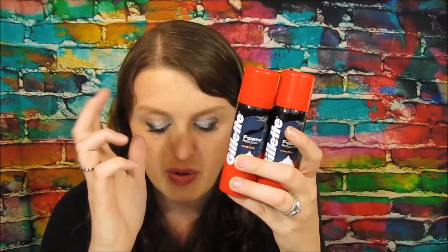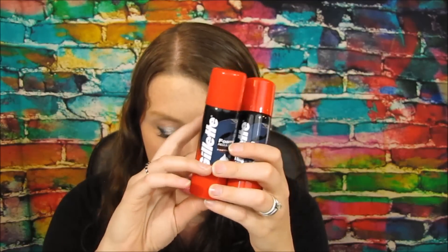I got Gillette foamy shave creams — I'm collecting a bunch of these for something I'm planning soon. At my store they were $1.59, not on sale. With the 20% off coupon they came to $1.27 each, so $2.54 for both. Then I got a $2 ECB back, making them just 54 cents total — a great deal for what I want to do with them.